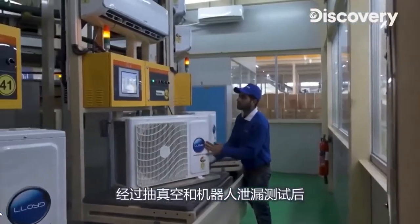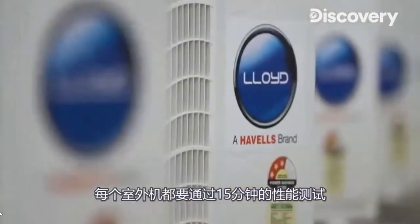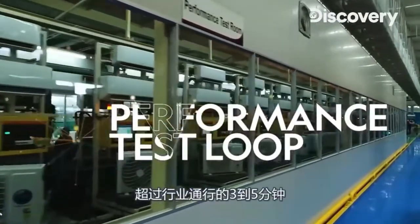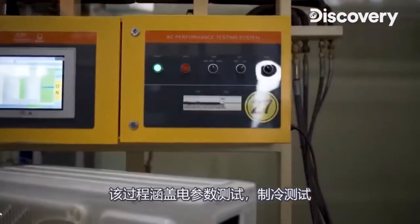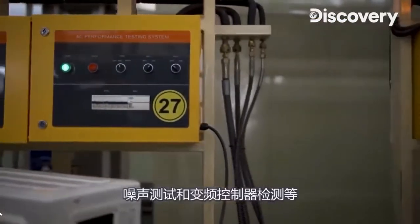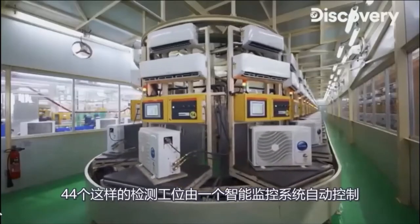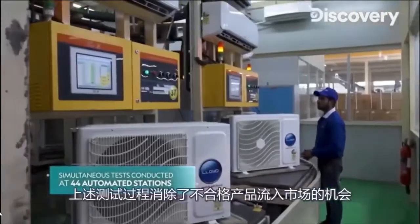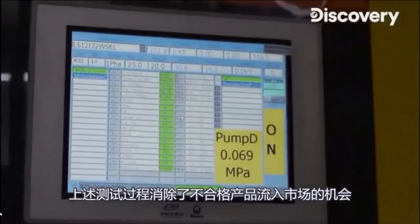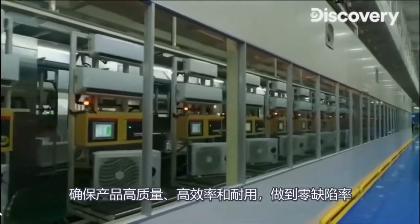After vacuumization and the gas leakage test done by robot, we perform 42 regression tests on each and every product before final approval is given. Every outdoor unit passes through 15 minutes of performance tests, compared to the 3 to 5 minutes of industry norms. The process covers tests like electrical test, cooling functionality test, noise test, and controller PCB test for the inverter. 44 such testing stations are automatically controlled with a smart supervisory control system. These test processes eliminate chances of dead-on-arrival products and ensure high quality, efficient, and durable products with a zero defect rate.